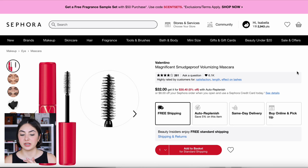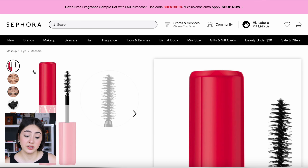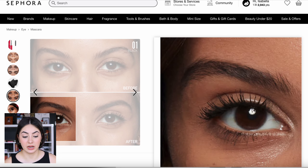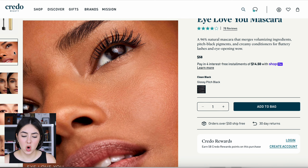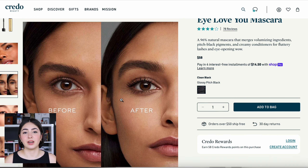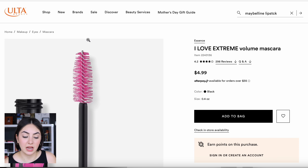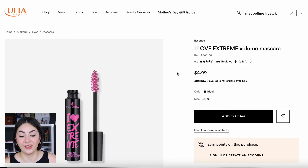For mascara, she's either using the Valentino Magnificent Smudge Proof Volumizing Mascara at $32 — the wand looks really good for gripping all your lashes, and the results are beautiful — or the Westman Atelier I Love You Mascara at $58, which is crazily expensive. If you want a volumizing mascara that doesn't break the bank, the Essence I Love Extreme Volume Mascara is $5, it's amazing, and it's what I used today. It really grips your lashes — kind of similar to the Valentino brush — with a big chunky wand that really volumizes. It's my volumizing mascara of choice.